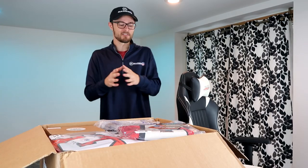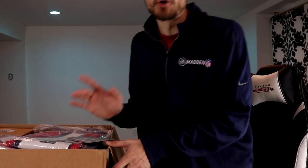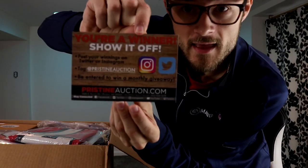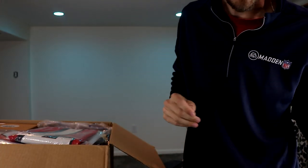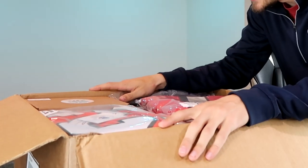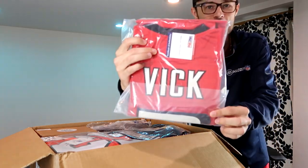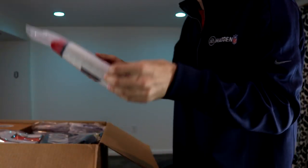There is a lot more stuff than I thought — this box is a little bit smaller than the other one we got, but it is loaded. We also got this one other thing I did not include — one of these, number one. Pristine Auction, thank you very much. There is their Instagram and Twitter if you want to go ahead and follow them.